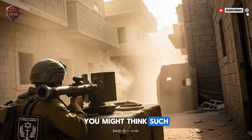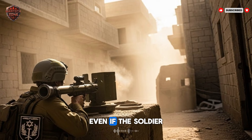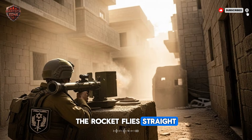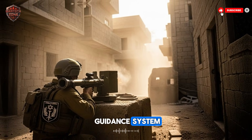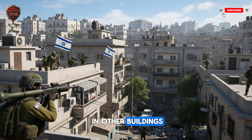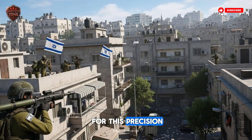You might think such a powerful rocket is hard to aim, but it's designed to be very accurate. Even if the soldier is nervous or in a strange position, the rocket flies straight — it has a good guidance system. In a city, you cannot miss. There might be civilians in other buildings, and you need to hit exactly what you aim for. The Matador is built for this precision.